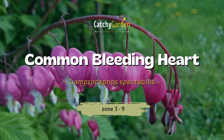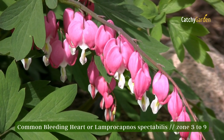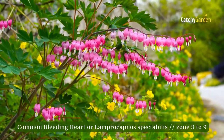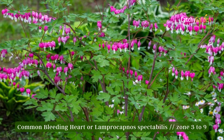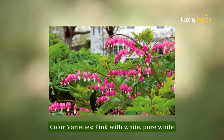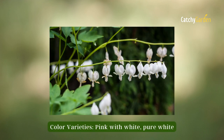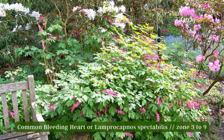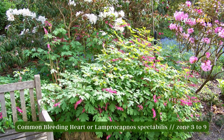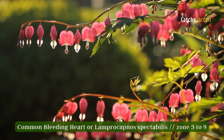Number three: common bleeding heart. If you have any empty space along a north-facing wall, common bleeding heart is a great perennial to plant. This medium-sized plant reaches a height of 2 to 3 feet and blooms in spring with clusters of pink and white flowers on arching stalks. The plant needs more water in areas with more sunlight. Bleeding heart is more sun tolerant in milder areas. It is possible for bleeding hearts to thrive in zones 3 to 9.